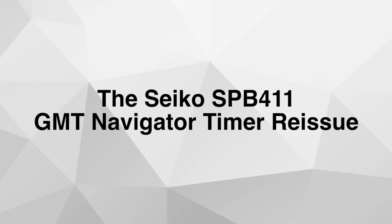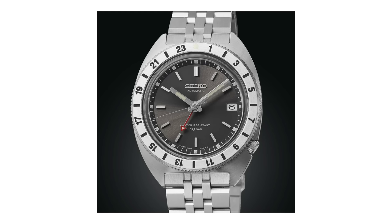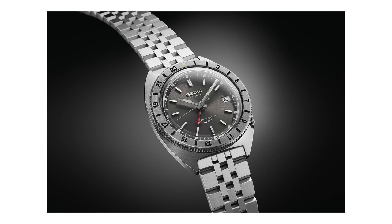Moving on to another Seiko: the SPB411, a GMT Navigator Timer reissue. This watch is a reissue of Seiko's first GMT watch with a rotating bezel from 1968, called the Navigator Time. You can see why this Prospex Alpinist Series GMT is a throwback to that same watch — the looks are very similar, even the sizing. This new version comes in a 38.5 millimeter case with 12.6 millimeter thickness and 45.2 millimeters lug-to-lug. It features a gray sunburst dial, a rotating GMT bezel in brushed stainless steel, a crown at the four o'clock position, and a date window at three o'clock.